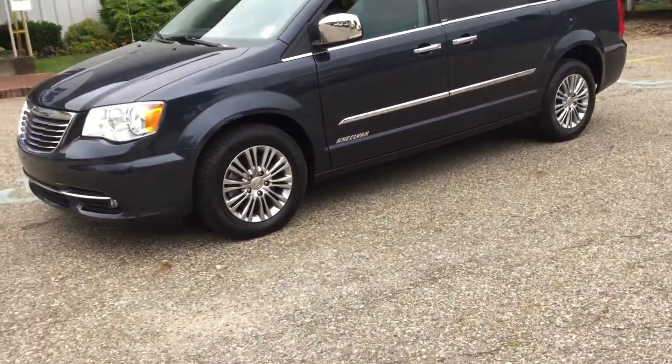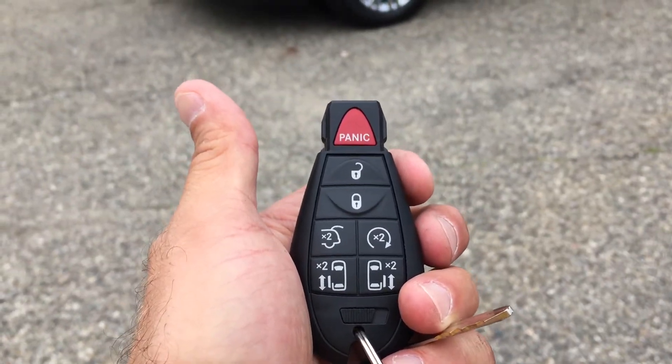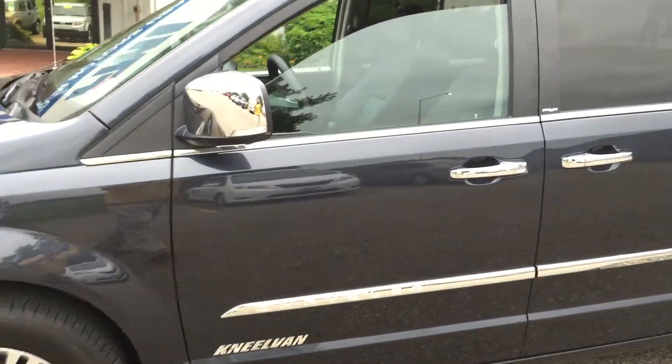This is an automatic entry. It's got a lot of bells and whistles — dual power sliding doors, remote start, power rear hatch, DVD system, and a touchscreen radio with a hard drive. You can burn discs to the hard drive system.